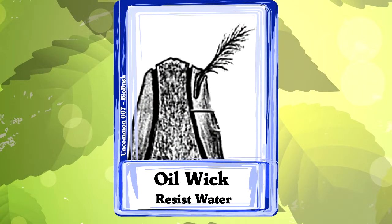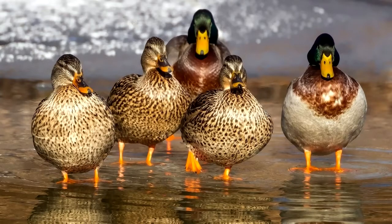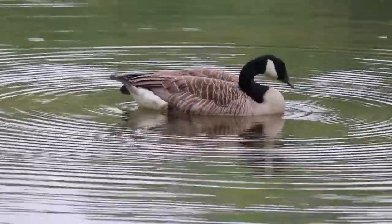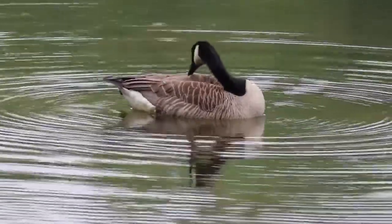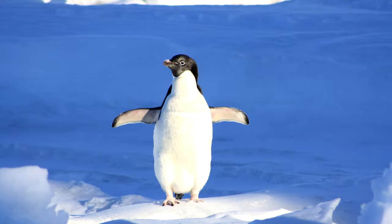Number three: oil wick. There's a second solution to the problem of getting wet. Lots of birds have an oil gland just above the top of their tail. They get oil from the gland and spread it on their feathers to form a waterproof coat. For lots of birds, if you see them preening their feathers, this is what they're doing. But some birds have one tiny little feather at the top of their oil gland that acts like a wick to bring the oil out. It must be the most waterproof feather that a bird has, because it's soaking in oil all the time.